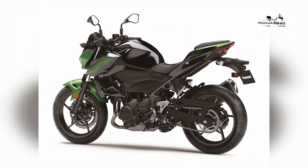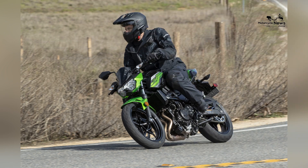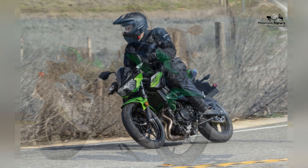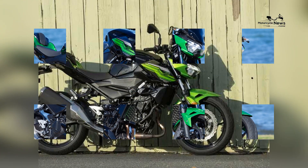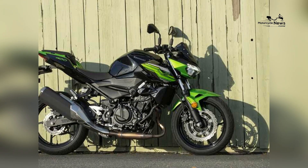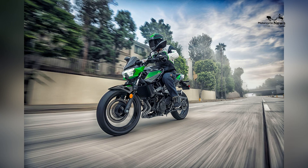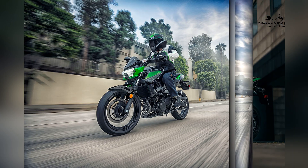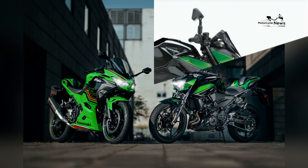Balanced performance for beginners: the heart of the Kawasaki Z400 is a 399cc parallel twin engine that strikes a delicate balance between power and manageability. This engine provides sufficient punch for urban commuting and spirited rides, while maintaining a smooth and predictable power delivery that instills confidence in new riders.